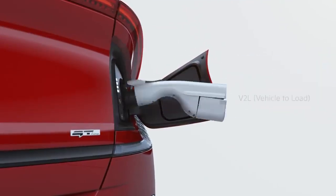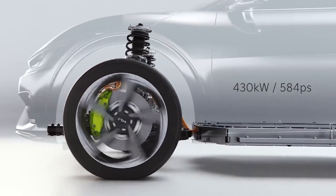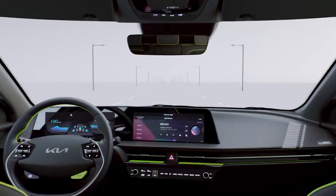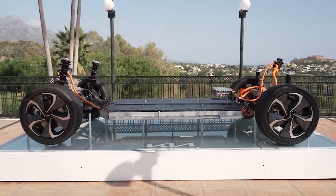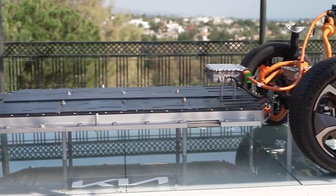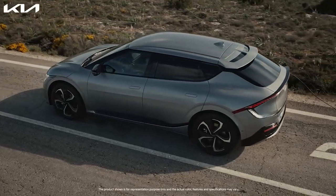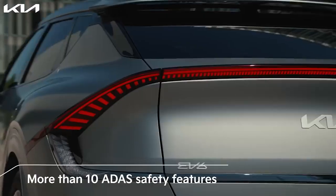The EV6 GT Line offers a full electric, zero-emission powertrain configuration with a long-range 77.4 kilowatt-hour high-voltage battery pack, allowing the EV6 to travel more than 500 kilometers on a single charge. The battery pack is paired with a 168-kilowatt or 228-horsepower electric motor powering the rear wheels. The EV6 also offers class-leading levels of safety and convenience thanks to its enhanced suite of Advanced Driver Assistance Systems, or ADAS.